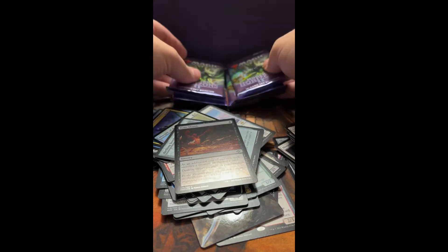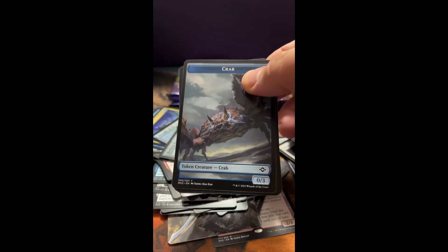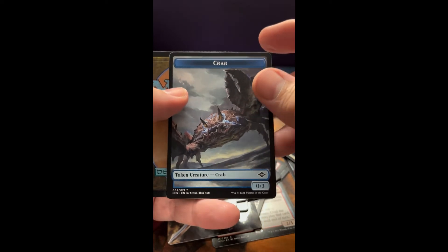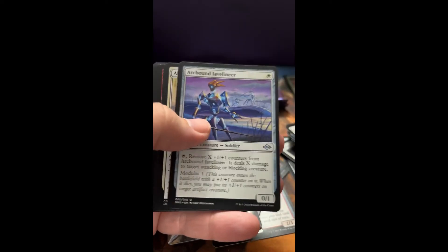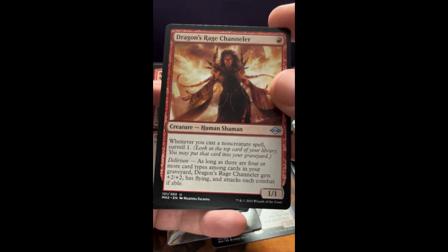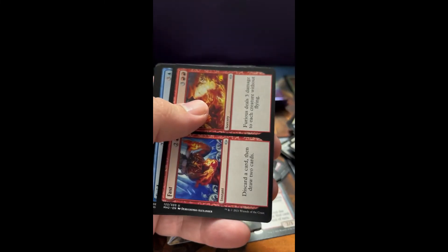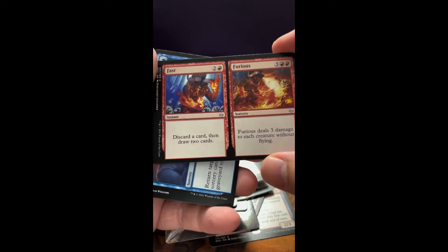Looks like we have about six packs left. Hope you're enjoying. A Crab — a friend of mine was just telling me about a blue-black mill deck he's playing in Modern running Crabs; I might have to keep that out for him. Look at that — look at that! Fighting Grace. There it is — Dragon's Rage Channeler! That card was fantastic. I know Ragavan gets all the talk, but this card does a lot of work too. Fast and Furious — that's how I've been spending my money on Magic lately.